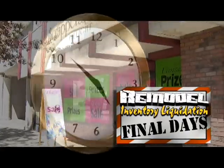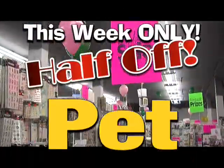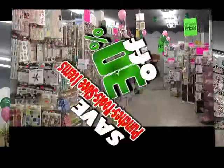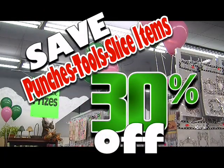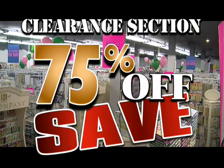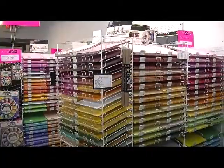It's the last 10 days of the Scrappers and Stampers pre-remodel liquidation sale. All Disney, zoo, pet, birthday, Basic Gray, baby and toddler theme items are one half off. All punches, tools, and slice items are 30% off. The 75% off clearance section changes daily, and everything remains on sale at 20 to 75% off.